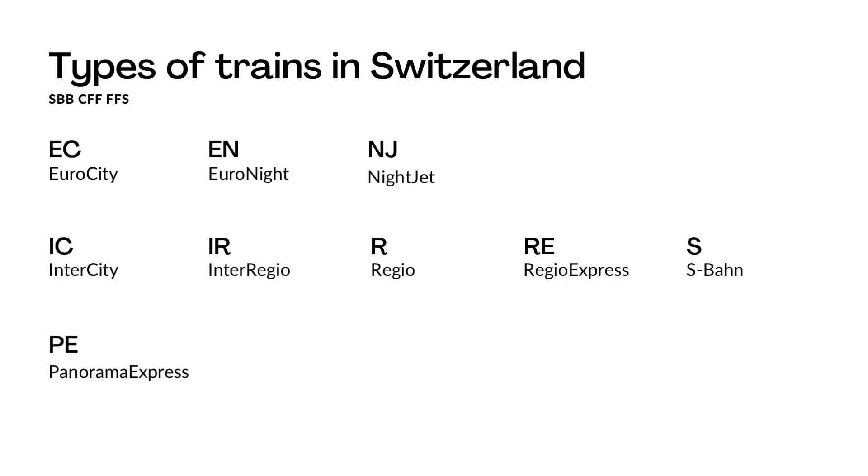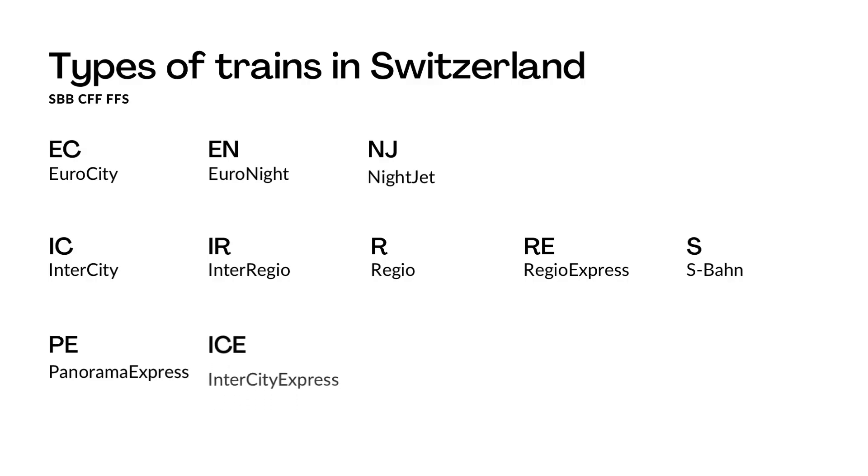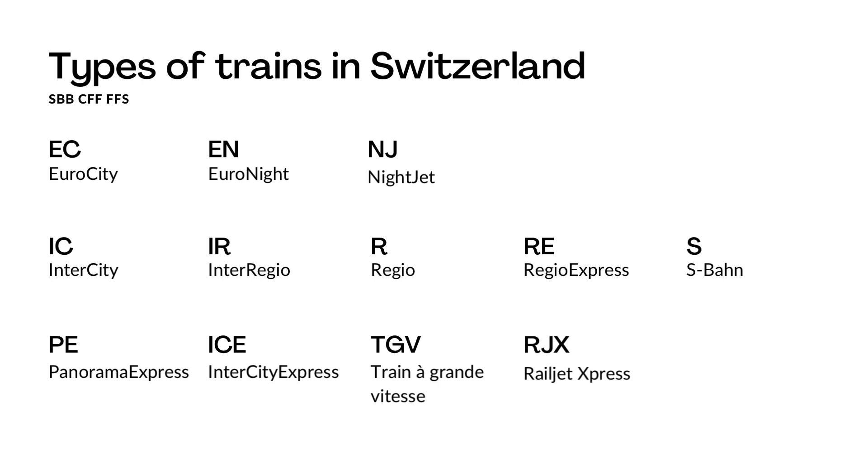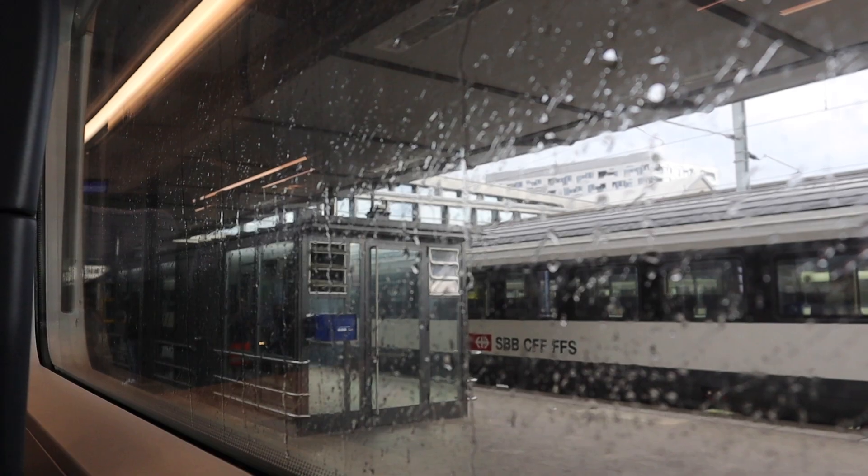We have the PE, so Panorama Express — those are the panoramic trains. Then we have the ICE which connects Switzerland with Germany, TGV which is the train that connects Switzerland with France, and the RJX which is the train that connects Switzerland to Austria.